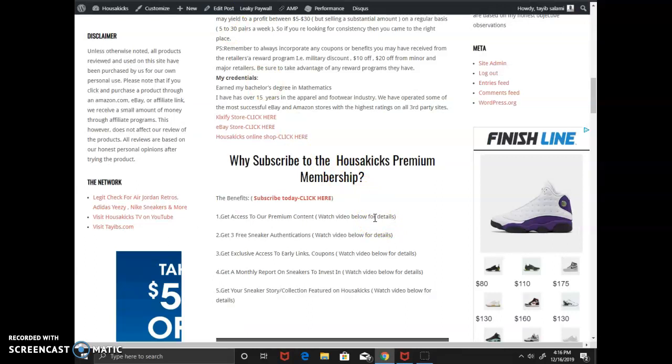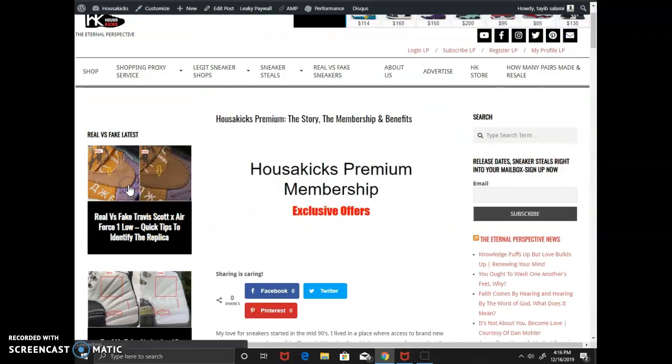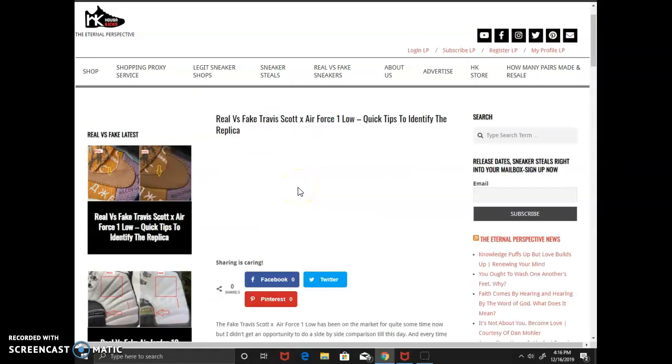If you want to subscribe, check the description area and you'll see the subscription link there. By the way, I also wrote a real vs. fake guide today on the Travis Scott Air Force One — I found a fake one and did a comparison for you guys. Thanks for watching, this is Taib from House of Kicks, and stay tuned for more.